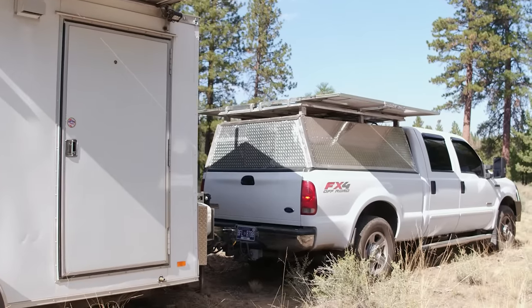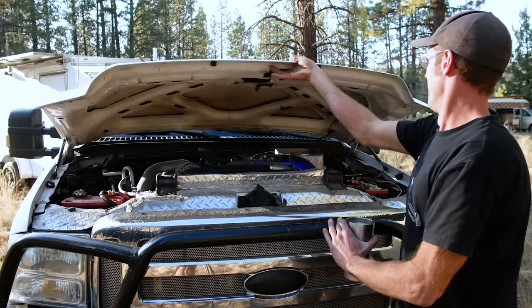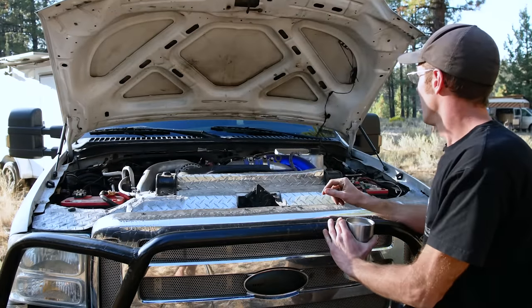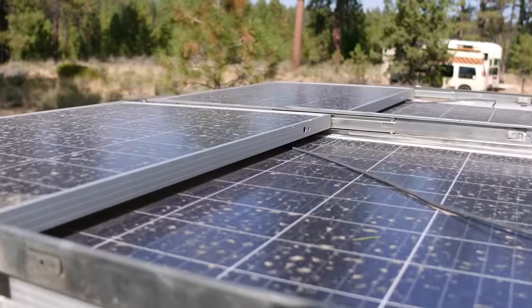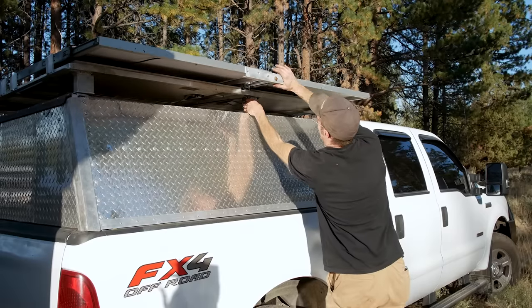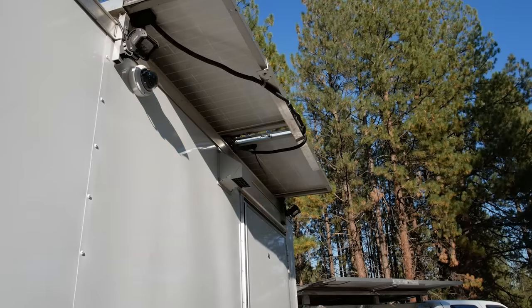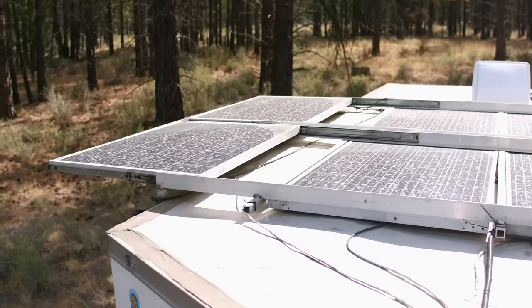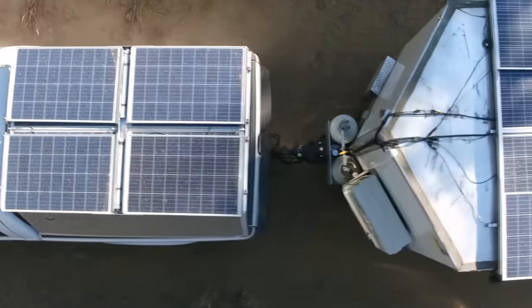I've had the truck for about two years — pulling with a 2006 F250 with a 6.0 in it. I've got eight total solar panels on the roof of the truck, four of which slide out, and eight on the trailer, four of which also slide out. That feeds to two 40-amp charge controllers with 21.6 kilowatt-hours of storage, which has seemed to be enough so far.